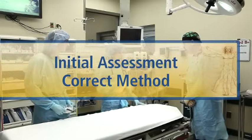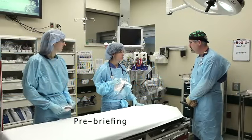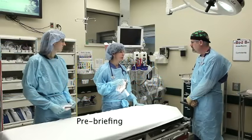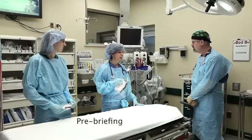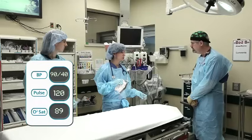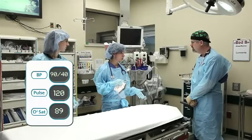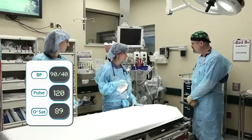Tracy, what do we got coming in? Dr. Boyer, he sounds pretty sick. He's an 18-year-old motor vehicle crash victim, unrestrained driver. Sounds like he's a little unstable in the field. Heart rate is in the 120s, blood pressure is 90 over 40. He's got an obvious left femur fracture and they have him in a hair traction splint.